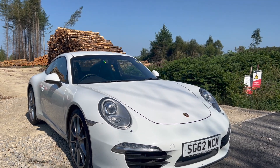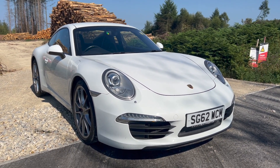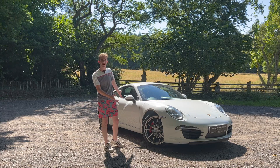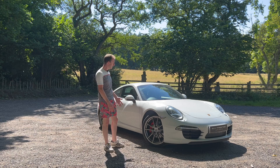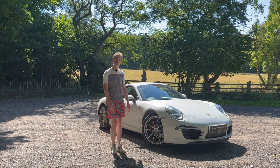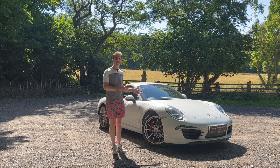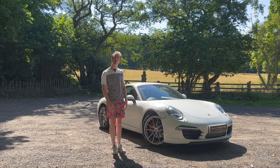Do you actually need that? This car doesn't come with any of it, so it's a really interesting test to see whether I can live with a bog standard — if you can call a Porsche bog standard — Porsche Carrera. Let's have a quick walk around the car and talk about what things this has, or actually doesn't have on it.